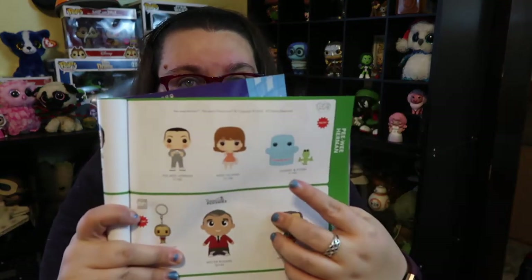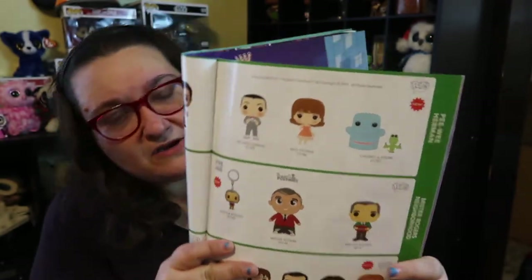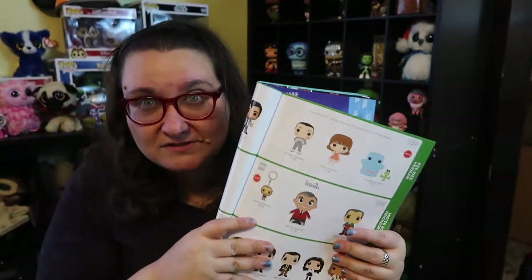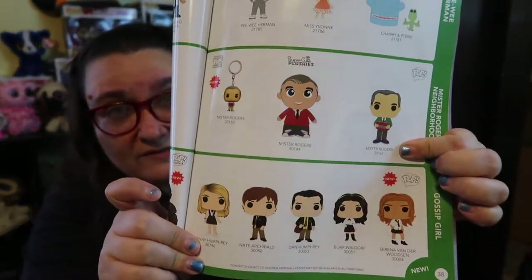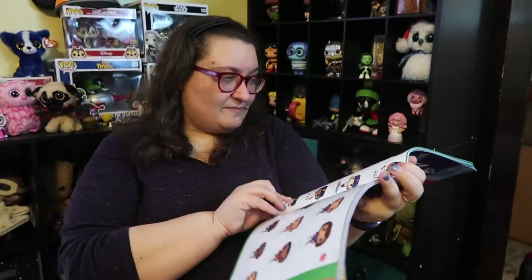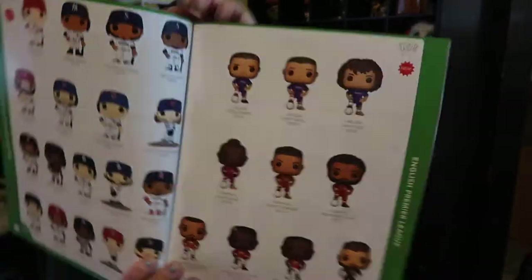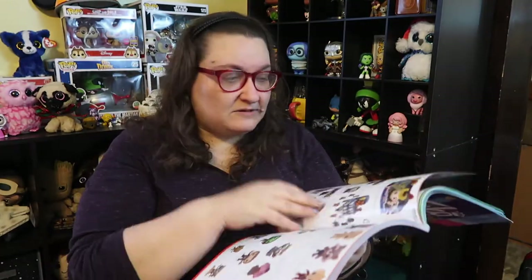They have Cherry and Miss Yvonne from Pee-Wee — they already had a Pee-Wee Herman so this might be a new one. Then there are also Mr. Rogers, which I also forgot to include in my report. Gossip Girl — another show I love — very cool, excited about that. Lots and lots of athletes, and there's also coaches coming out this year. There's basketball and also some cool English football — a lot of people are big fans of that.